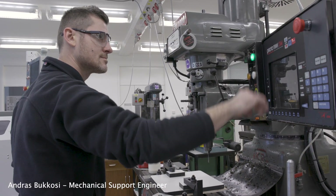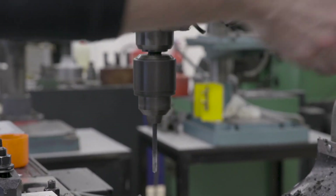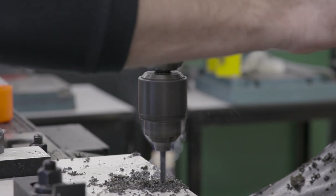I was always interested in engineering. There's always new things to learn, there's always something different we make. I'm now working with different materials — aluminium, brass, copper, stainless steel.